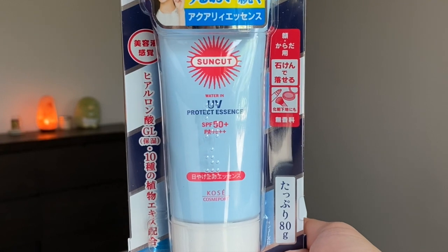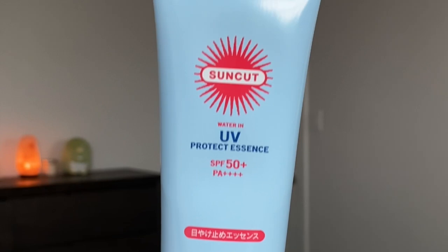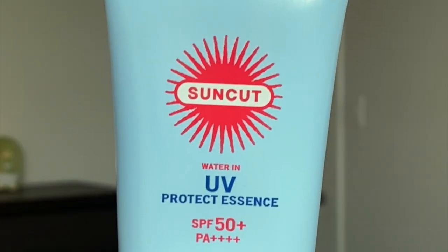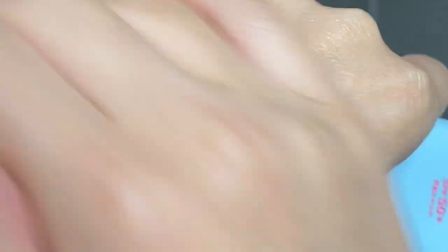Moving on to the Kosé Suncut SPF 50+ PA++++ Protect Essence. I got two different types — they have the same bottle but one says 'Protect Essence' and one says 'Protect Gel.' The Protect Essence I got is supposed to work as a basic moisturizer while also protecting the skin. The ratings for this one indicate it's the best to use as a makeup base compared to all the others because it holds makeup well. I wanted an SPF I could wear solely when doing full-coverage foundation, so this will be my go-to foundation base.